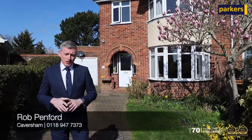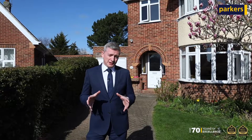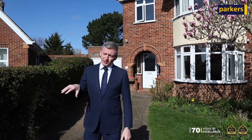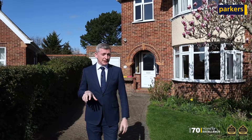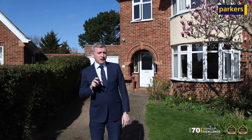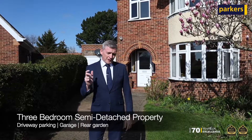Cavisham Heights has a wealth of many different sorts and styles of property, but none are more popular than the classic bay-fronted 1930s–1950s semi-detached house. That's where you find us today, in a beautiful cul-de-sac position on Western Crescent. This is one of our latest instructions — an extended three-bedroom semi-detached property.